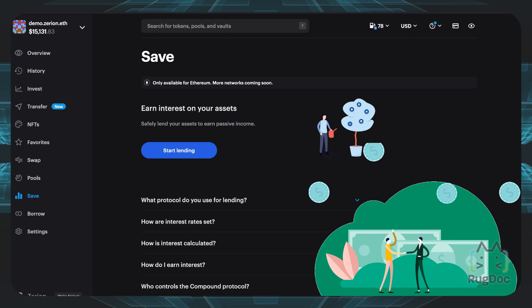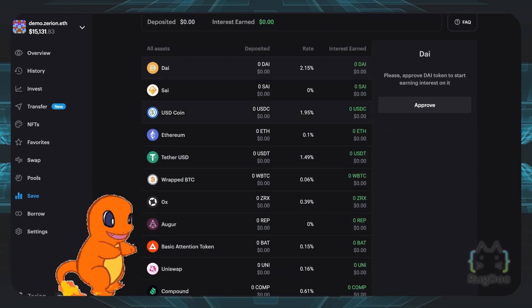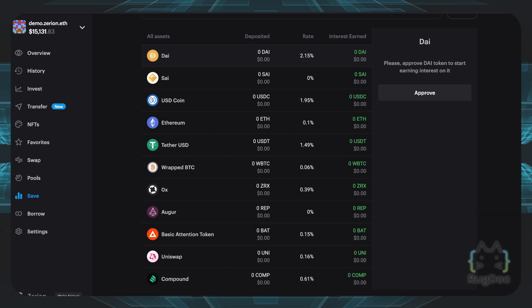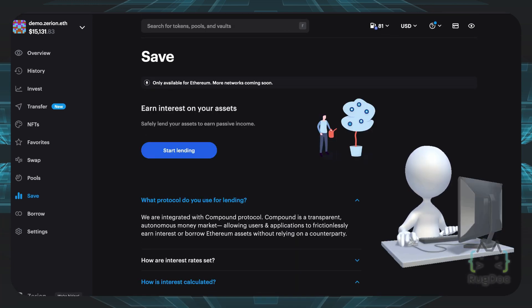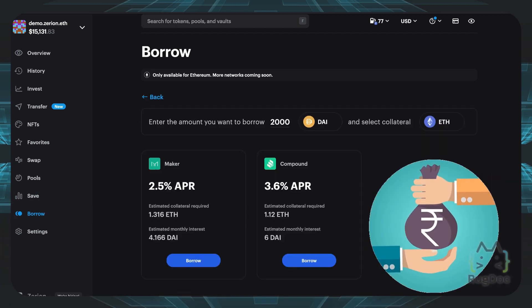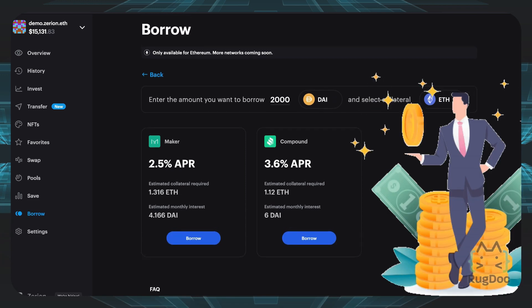If you want another way to earn extra income, you can go to the Save tab and actually earn some interest on your assets. There isn't a wide variety of coins available, so it's nothing like another major lending platform like Celsius, BlockFi, or Crypto.com. The rates are not that high either, so I wouldn't personally invest in this lending platform. However, it's different from other CeFi lending platforms because it doesn't rely on a counterparty — rather, it uses the Compound Protocol, which is a decentralized protocol. You can also head to the Borrow tab and borrow using Compound and Maker, so if you want to borrow some extra money and have extra collateral laying around, you can use this tab too.